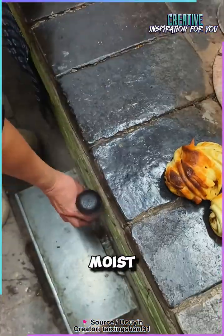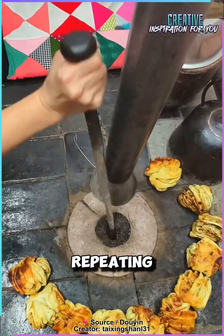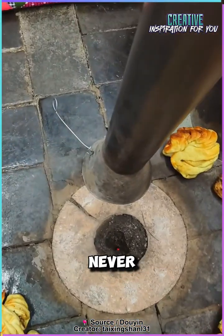After cooking, they apply fresh, moist slurry, close the stove, and let it smolder until lunchtime, repeating the cycle again in the evening. The fire practically never goes out.